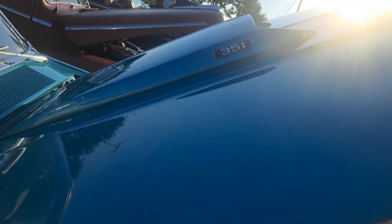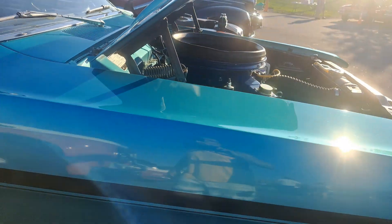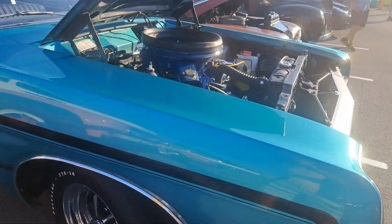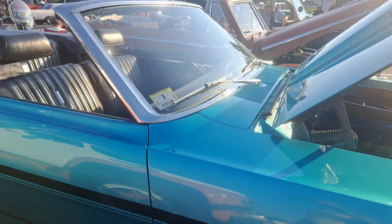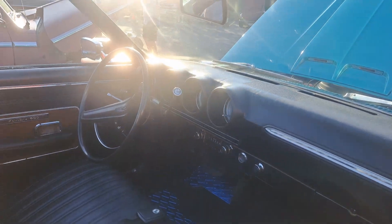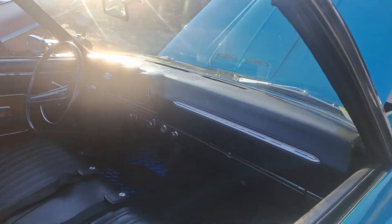I got to show you this 351 Ford Fairlane, man. The thing is beautiful, man. Keystones on it. Nice paint job. Convertible, though. Like I said, I'm not a big convertible fan. But this is a nice classic. Nice classic muscle car, man. This thing is nice.